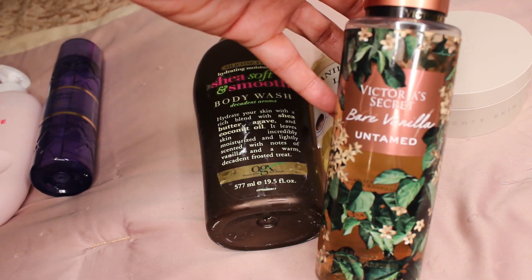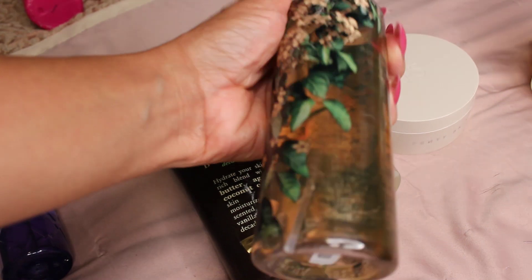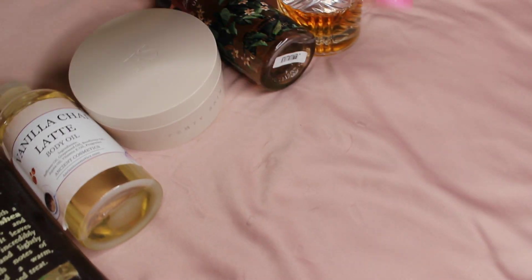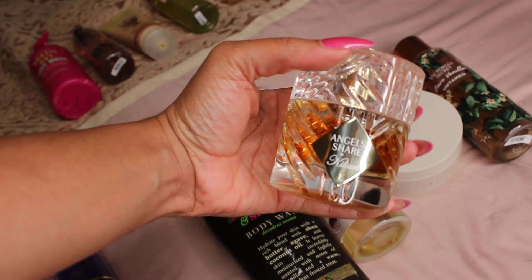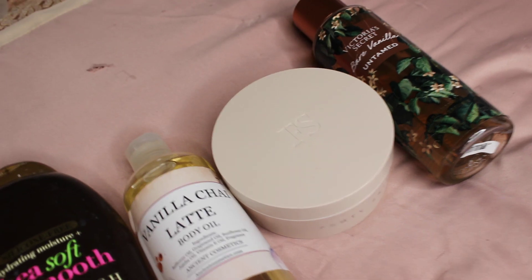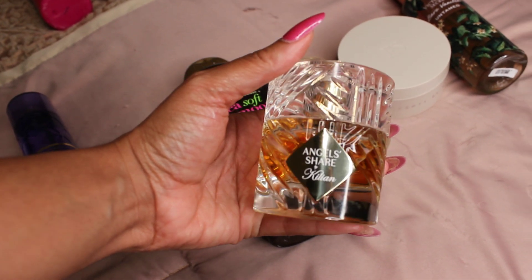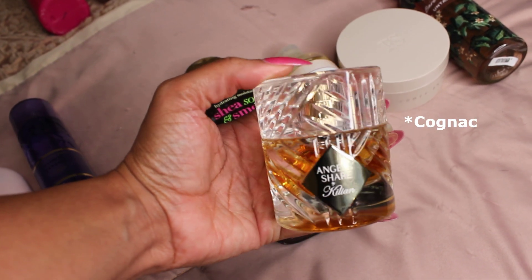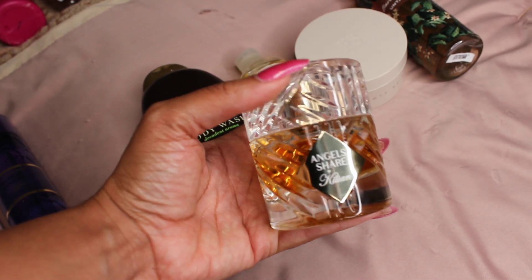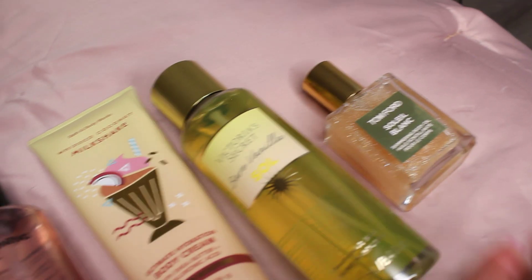Still going along with that spice, we've got the Victoria's Secret Bare Vanilla Untamed Body Mist — vanilla elixir, apple blossom, bare vanilla in the wild. Very sweet, very spiced. If you have it, I highly recommend using Angel's Share by Kilian to make it last longer. It's a bourbon spice sort of scent, unisex but to me smells very feminine. Whoever wears this will smell amazing. This is a perfect combo for a date night, and the sunshine one is perfect for a date day.